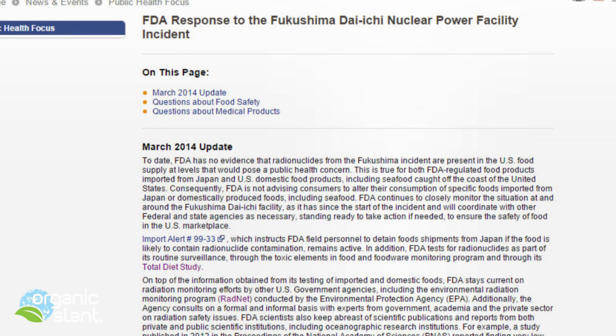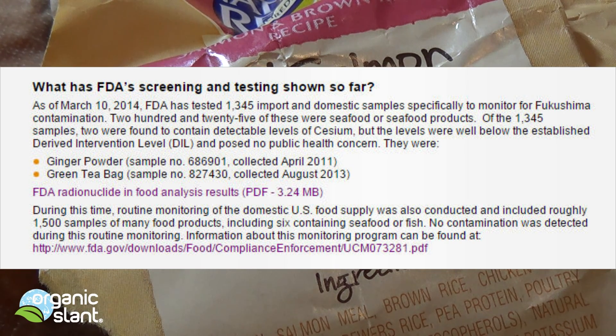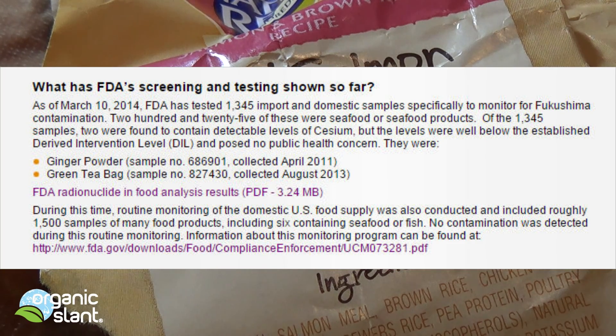That means there's been approximately 417 million gallons of highly radioactive material put into the Pacific Ocean. Did you know that as of March 10th, 2014, the FDA has only tested 225 samples of seafood for Fukushima contamination? And I would bet less than a couple handfuls were actually salmon.